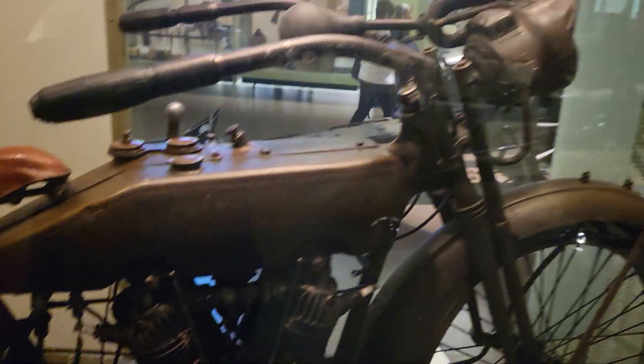Let me know what your favorite motorcycle is, because now I think I know what mine is. That's cool.